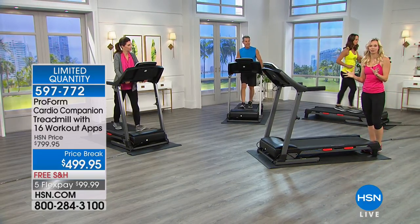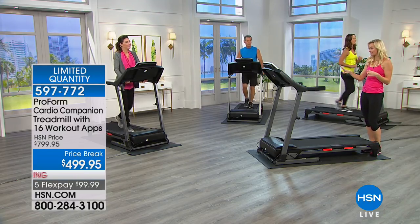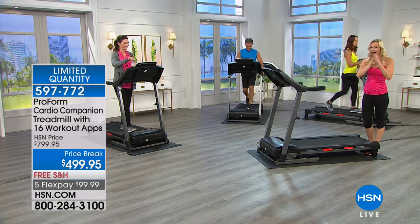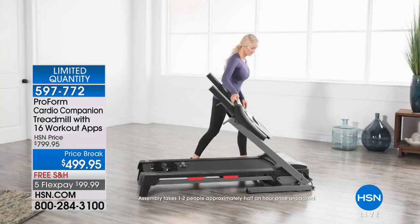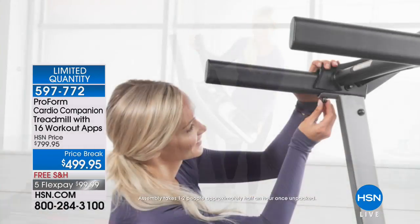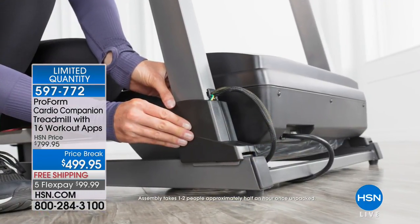Here's the last thing I really want to stress that sets this treadmill apart. We just launched this in January — we've probably only had it on air about four times. The thing about this treadmill is it has easy out-of-box assembly. I am not kidding you — everything that can be put together is put together. Out of the box, it's all together. You put four bolts on the bottom, lift up the console, put two bolts on the back, and then you put in the space saver pin. That is it — six bolts and a pin.